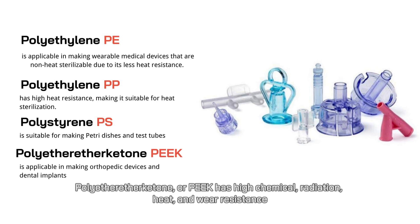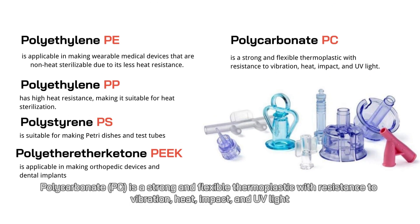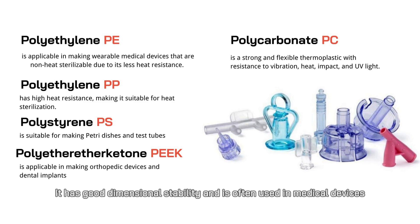Polyetheretherketone (PEEK) has high chemical, radiation, heat, and wear resistance. It is applicable in making orthopedic devices and dental implants. Polycarbonate (PC) is a strong and flexible thermoplastic with resistance to vibration, heat, impact, and UV light. It has good dimensional stability and is often used in medical devices.